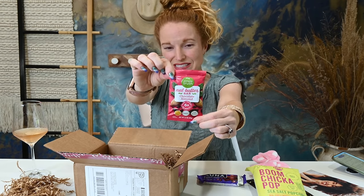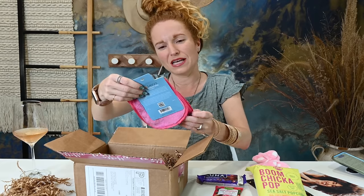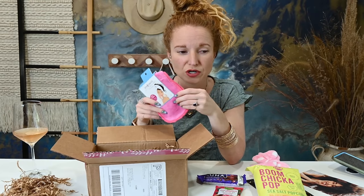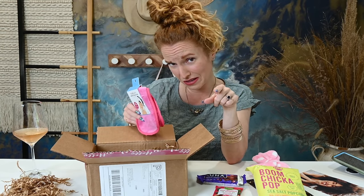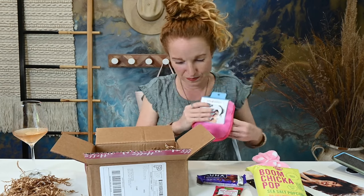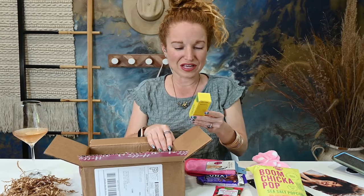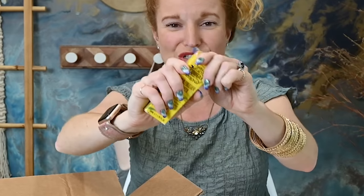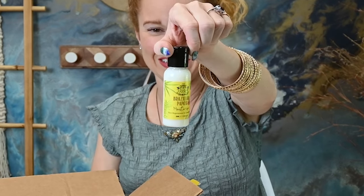You might be noticing a trend — the snacks she includes in here are not cheap random stuff, but name brand healthy quality snacks. And then this is a Spa Savvy makeup remover cloth. Always can use these — my husband's always asking if I got another one of those in a subscription box somewhere. Of course I do. I love the pink ones. Then I have a Brazilian papaya moisturizer. Let's smell it. It has a really light scent but it smells tropical.